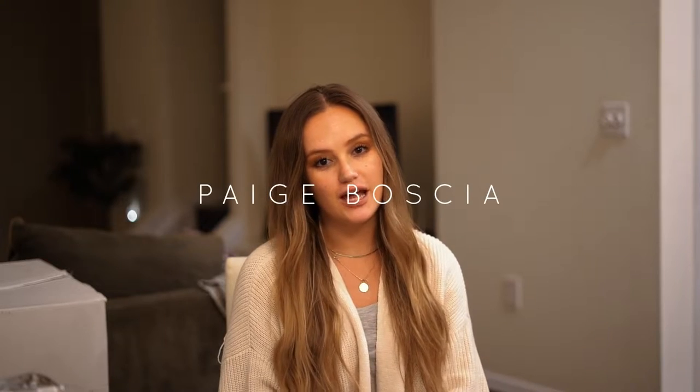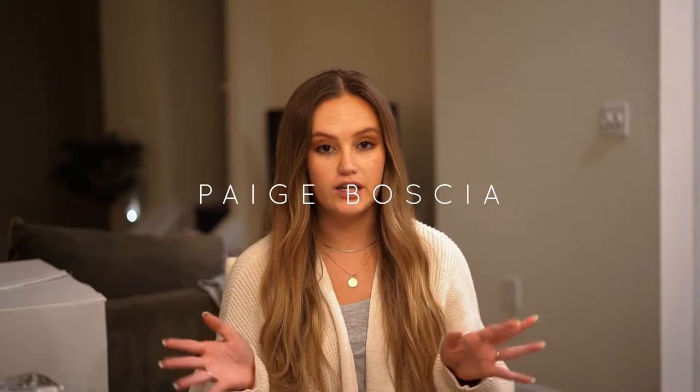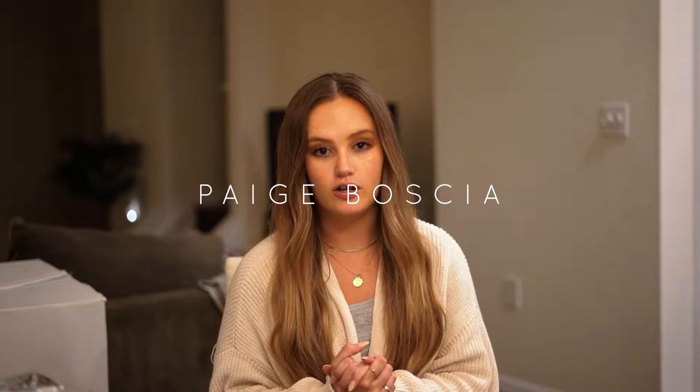Hi everyone, welcome to my channel. Today I'm going to be doing a really fun wedding related video. I'm going to be talking all about what we got for our bridal shower, which was about two weeks ago now at this point.